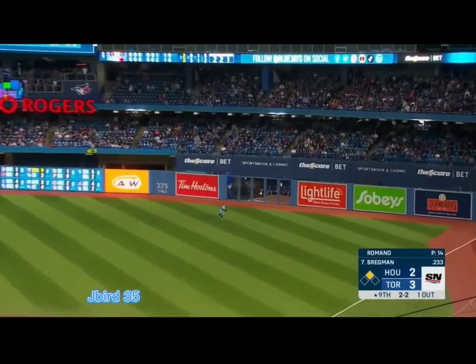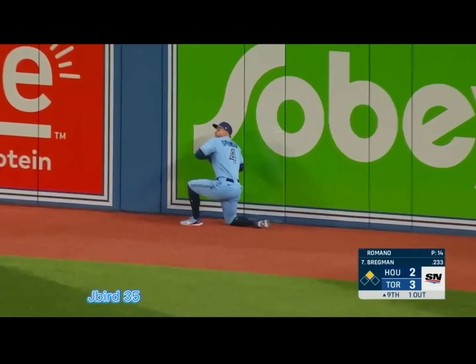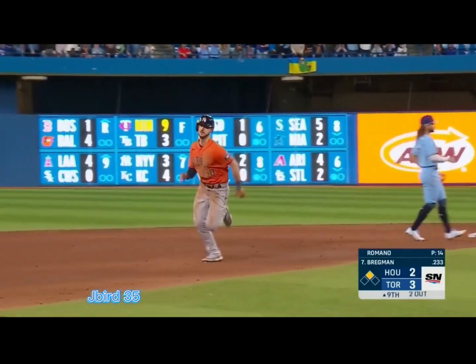To right field. Springer back — he's got it! What a catch by Springer!